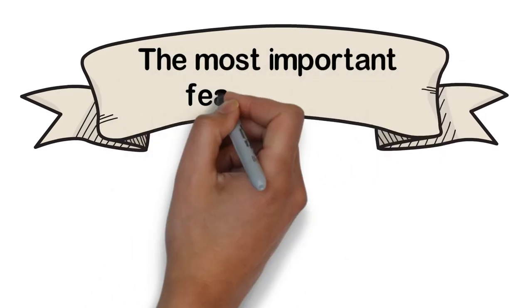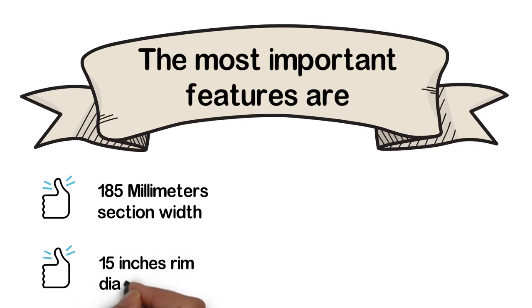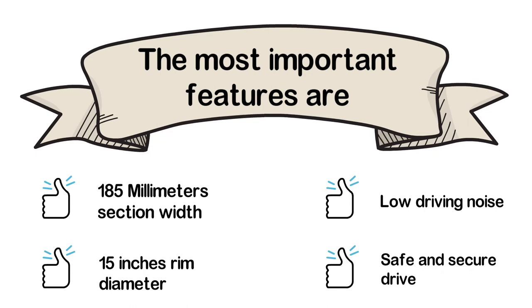The most important features are: 185 mm section width, 15-inch rim diameter, low driving noise, and safe and secure drive.